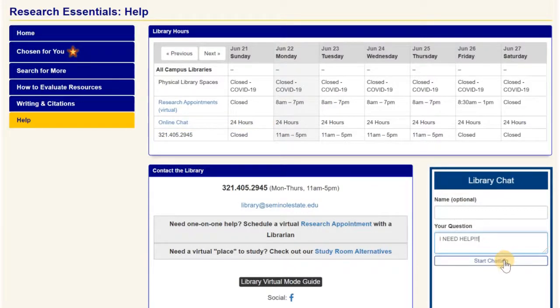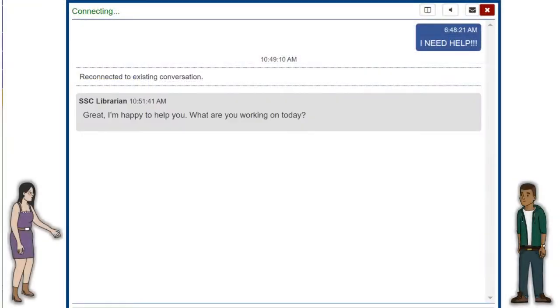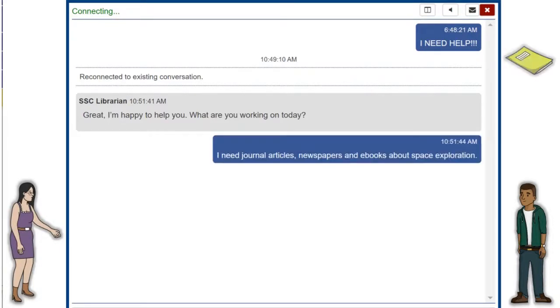I need help! Great, I'm happy to help you. What are you working on today? I need journal articles, newspapers, and e-books about space exploration.